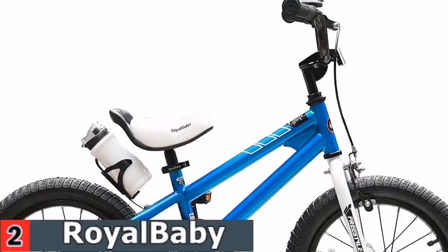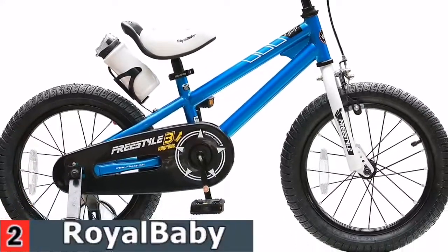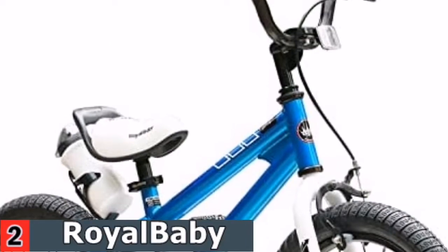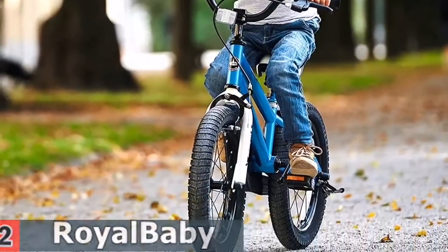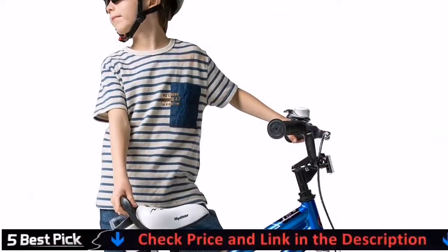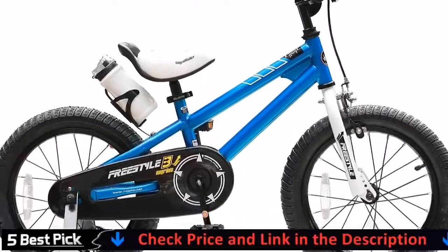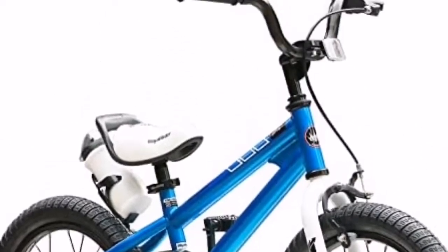Cycling is a great way to explore and stay healthy. Royal Baby concentrates strictly on kids' bicycles. This focus helps push innovation in kids' bike design leading to a better product for young riders. The freestyle kids bike is easy to assemble with strong packaging to ensure safe delivery. 95% of the bike has been assembled, saving you from having to install the front wheel and brake compared with 85% bikes. Assembly tools and easy-to-follow instructions are included.